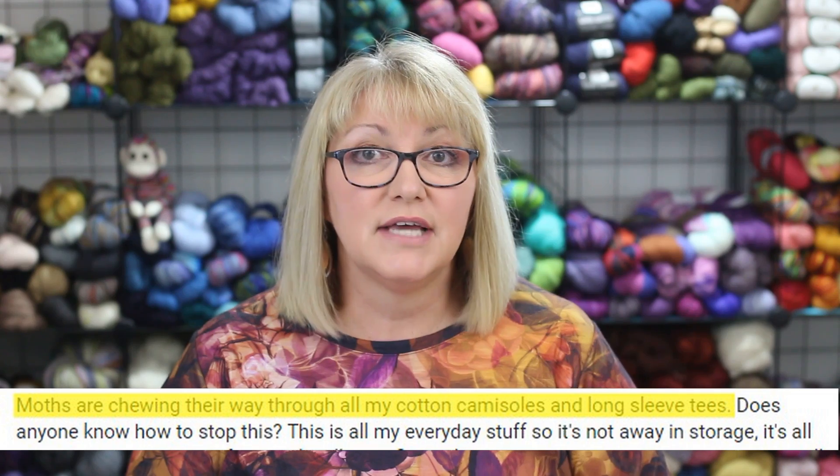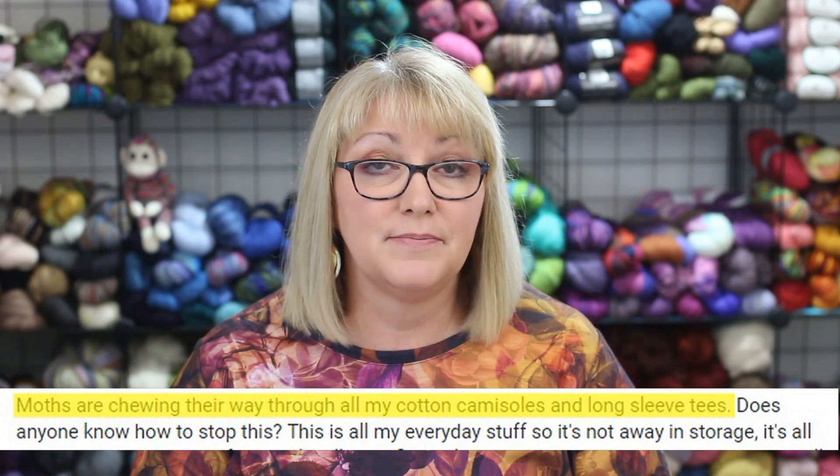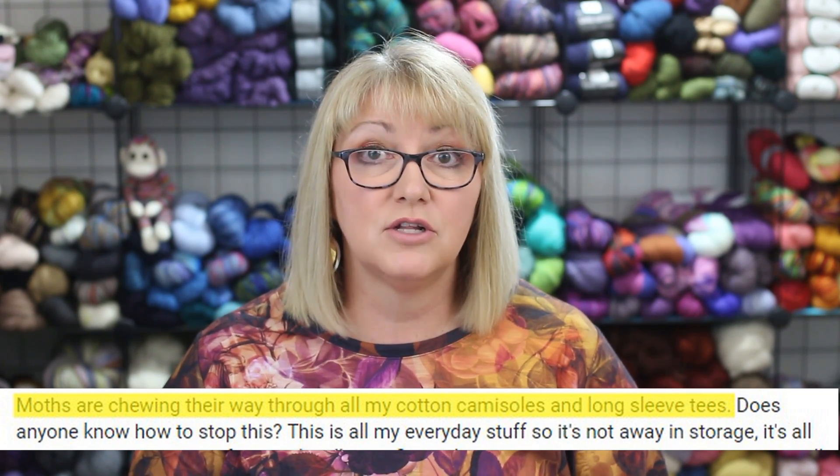I want to address some myths that continue to circulate in the fiber community, based on things I found by googling 'clothes moths.' Here's one: a person says that moths are eating their cotton camisoles and tees. This is someone finding holes in clothing and jumping to the conclusion that it's clothes moths. However, clothes moths do not eat cotton. Bugs like silverfish, crickets, and cockroaches will eat cotton, but not clothes moths.